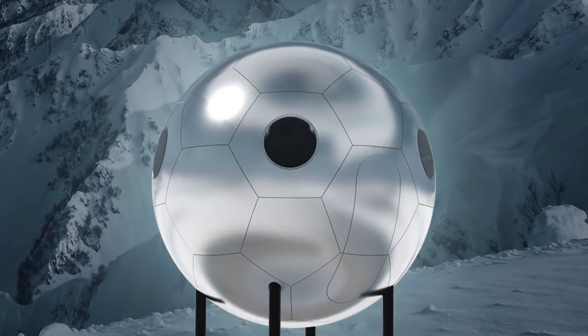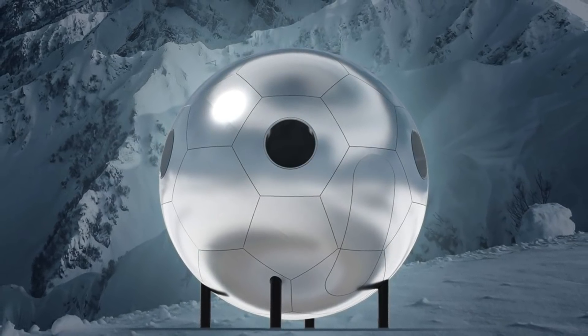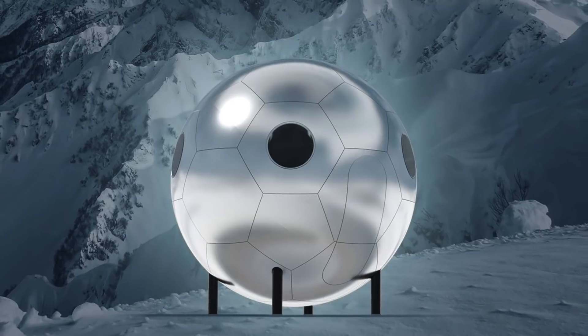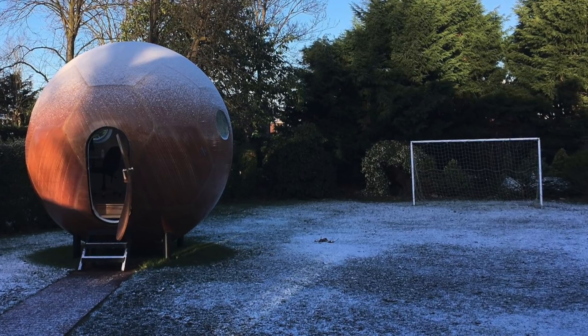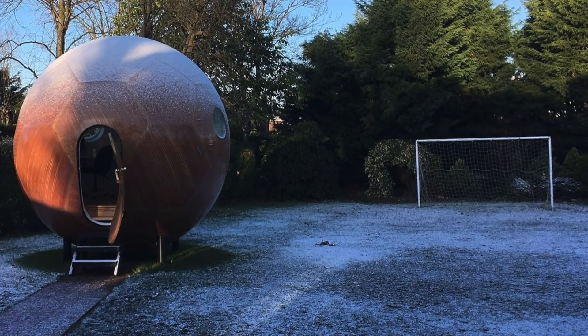He designed a living pod that takes on the appearance of a conker or football. The materials used to build this pod are made in Britain. The house itself is 3.9 meters in diameter and 10 square meters in area. The pods offer waterproofing against the weather along with an efficient heat retention system.